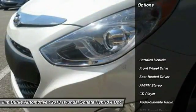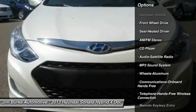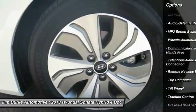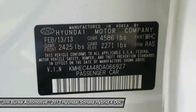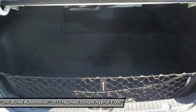Here are some of this vehicle's great options: traction control, anti-lock braking system, Bluetooth wireless data link for hands-free phone, power steering, air conditioning, front aluminum wheels, cruise control, hands-free communication, and rear defrost.